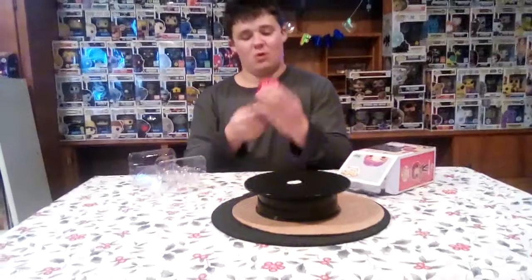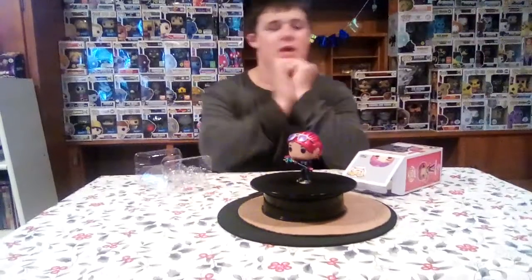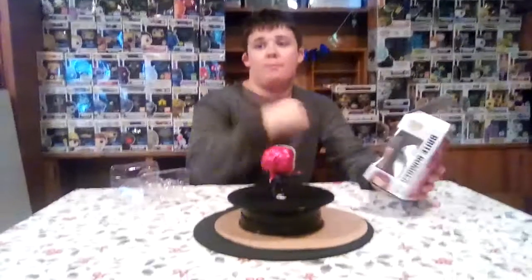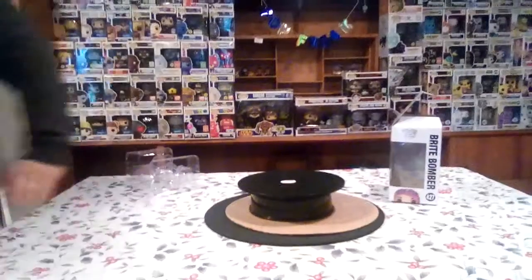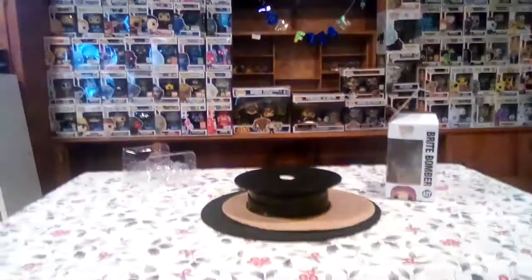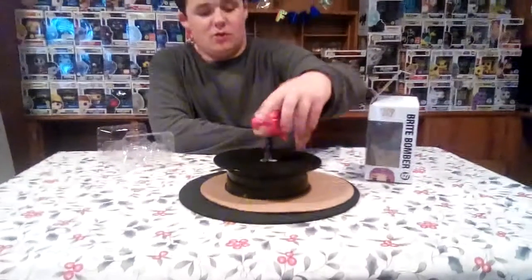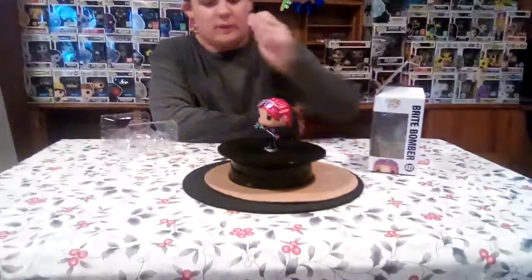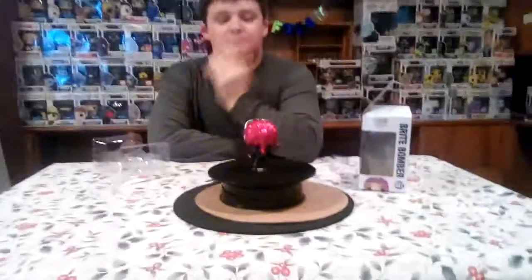Ooh, looks so cool. Smells just like a pop. Looks so cool metallic. So there's an up-close of the metallic Bright Bomber. This is an Amazon exclusive. You were able to pre-order the pop. Oh no, the pop fell! Oh sorry, people. The pop fell in. But yeah, that's how it looks. It's a pretty cool pop. Yeah, I like it.